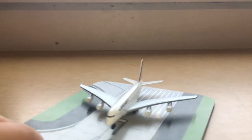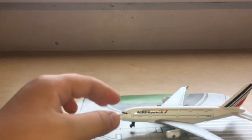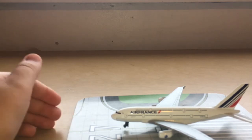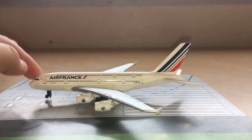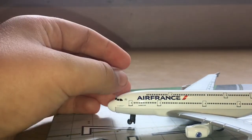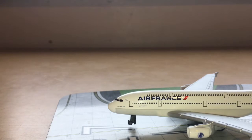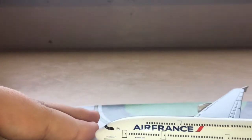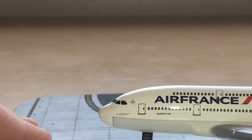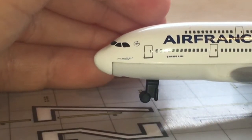Sadly, Air France have retired their A380s as you probably know, but because Daron Air France models are quite hard and rare to get, it will still work for me and be very useful. Starting the review at the front: we have the beautiful nose — I just love Airbus noses, they're like little bumps. Then we have the flight deck windows, and the SkyTeam logo, which is very cool.